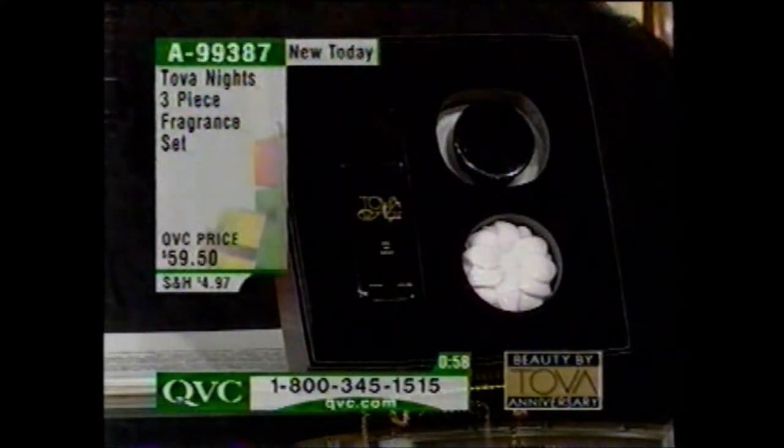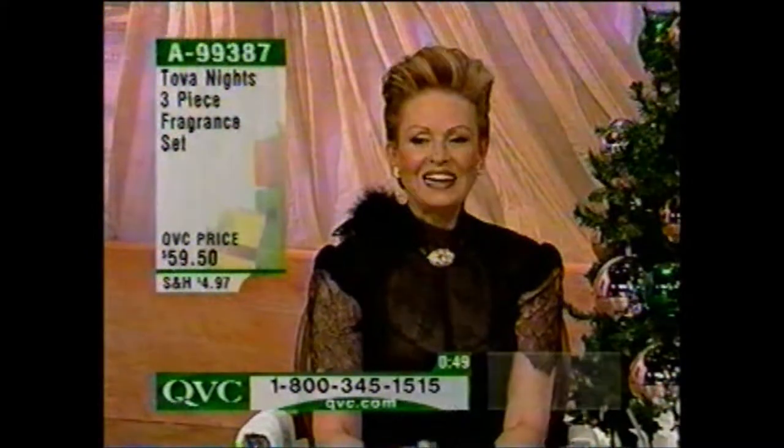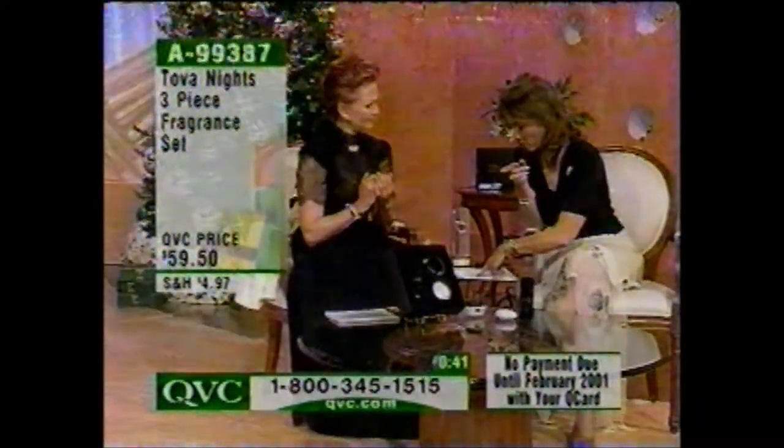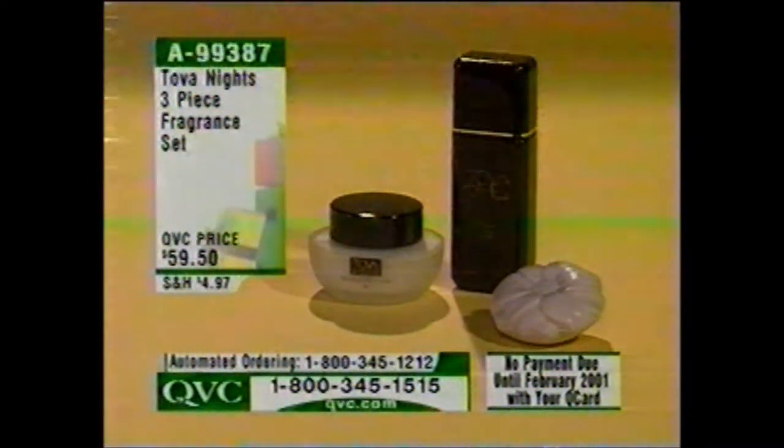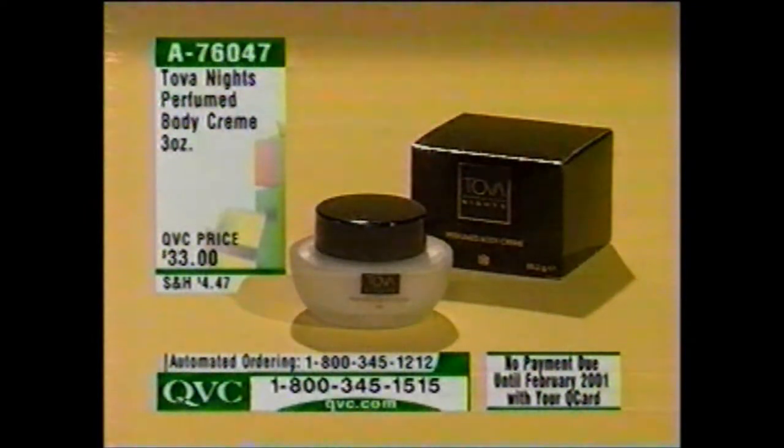The 1.7-fluid-ounce size is under $43 on its own. The body cream is $33 just by itself. This is the large 3.3-ounce size — the largest, best value we offer in Tova Nights — plus the wonderful beauty bar and full-size body cream, all in a great gift box that is brand new today. Also available separately: the 1.7-fluid-ounce eau de parfum spray for $43.75, item A47911.